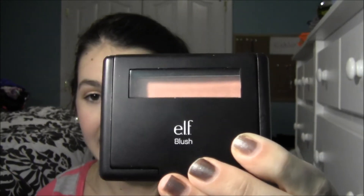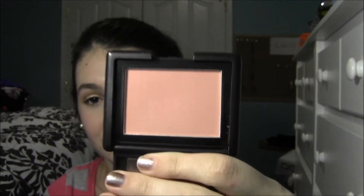And then I have a blush, which is also from e.l.f. — three e.l.f. products in this favorites! This is one of their studio line blushes in Tickled Pink. It kind of has that NARS packaging thing going on, but it's a really light, pretty pink. I've just been wearing this every day — I'm actually wearing it today too. It's been like my new favorite blush. It's hard when you go from saying 'brush' to 'blush' because they sound almost the same!